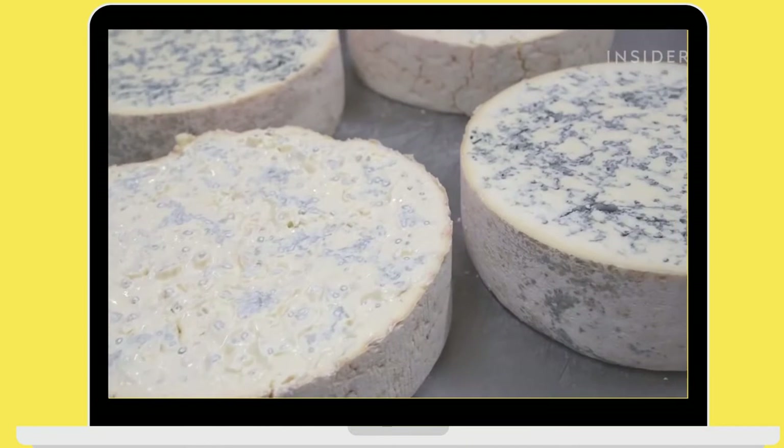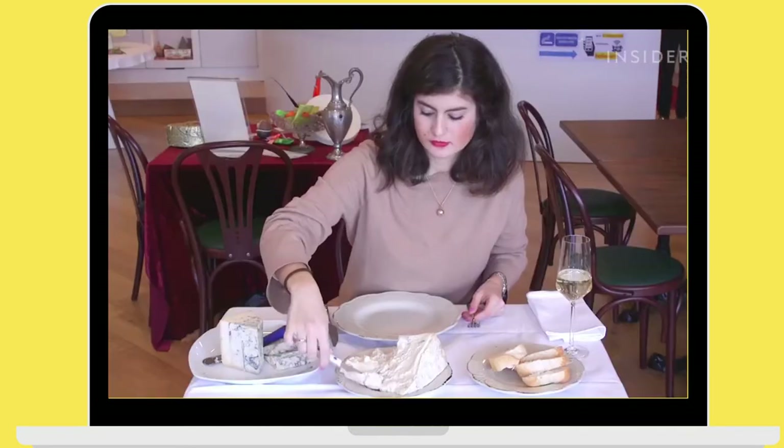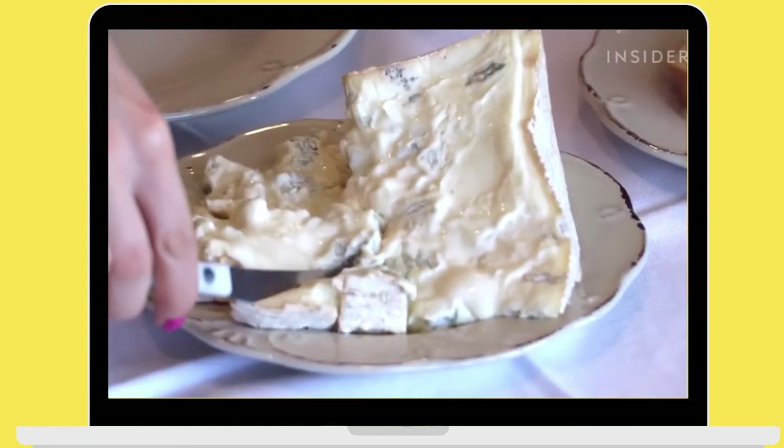The colour difference is pretty evident, but do they really taste different? The dairy set up a little cheese tasting so that we could try them both.